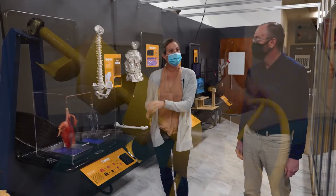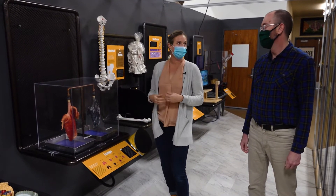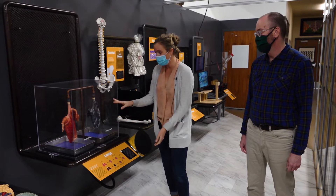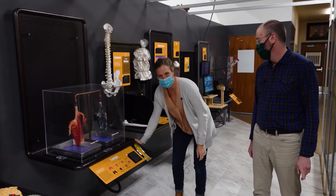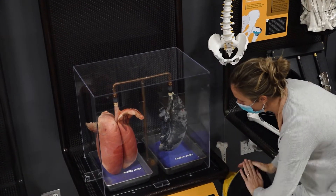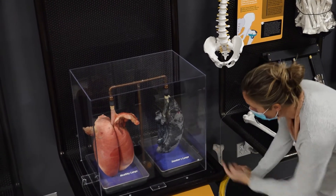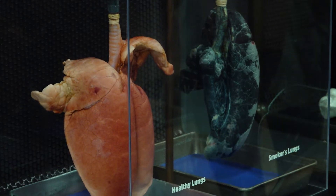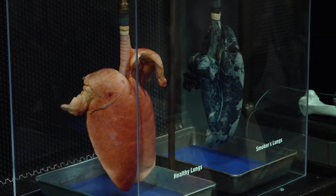Here we have two sets of lungs: a healthy lung and a smoker's lung. We all know why we should not smoke cigarettes or vape — because it can turn your lungs black. Can you see how big the healthy lungs are compared to the smoking lungs? Almost twice the size. That's why it's so hard to breathe when we have put tar into our lungs.